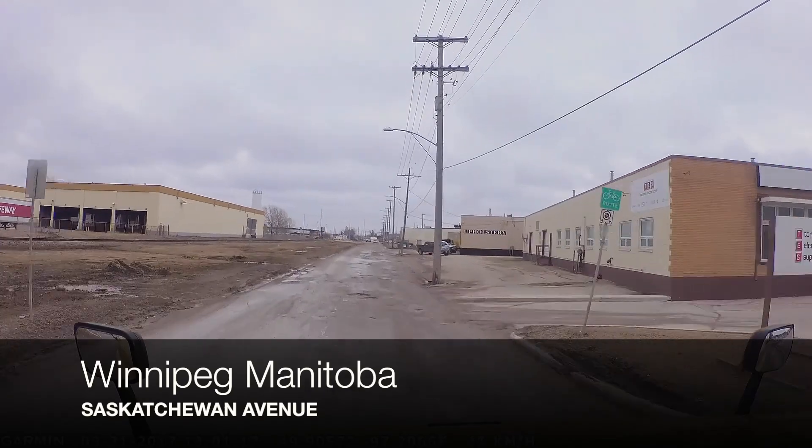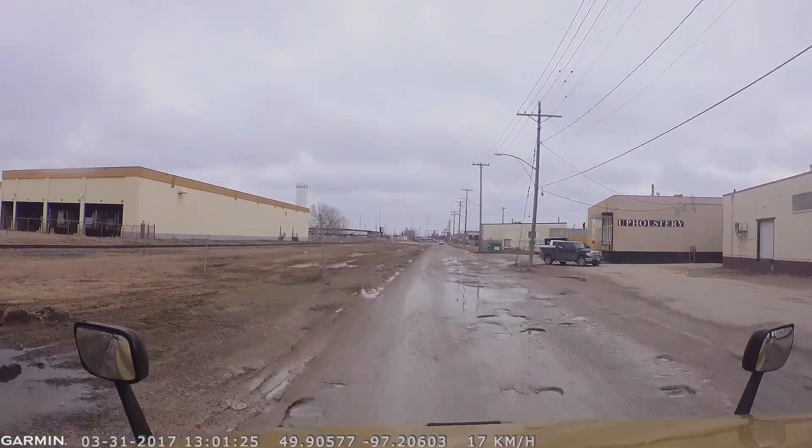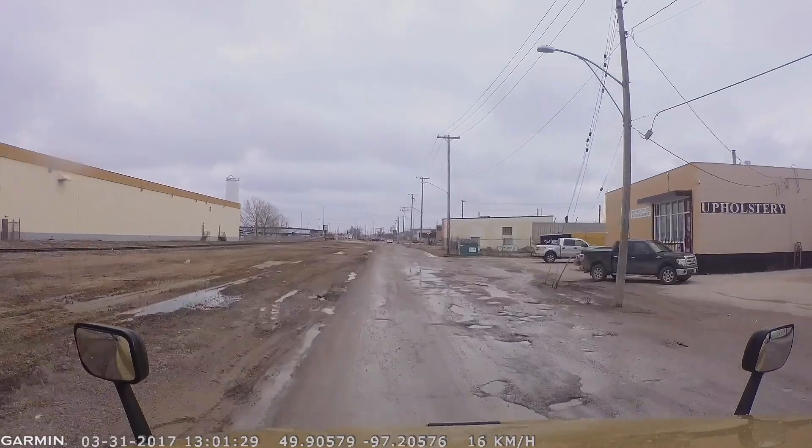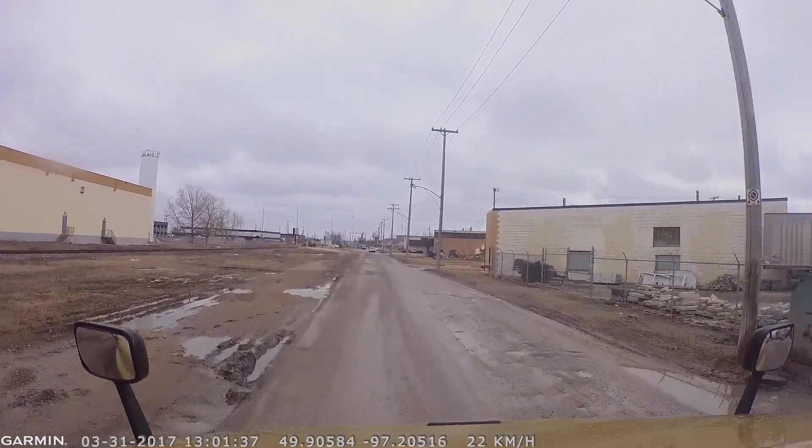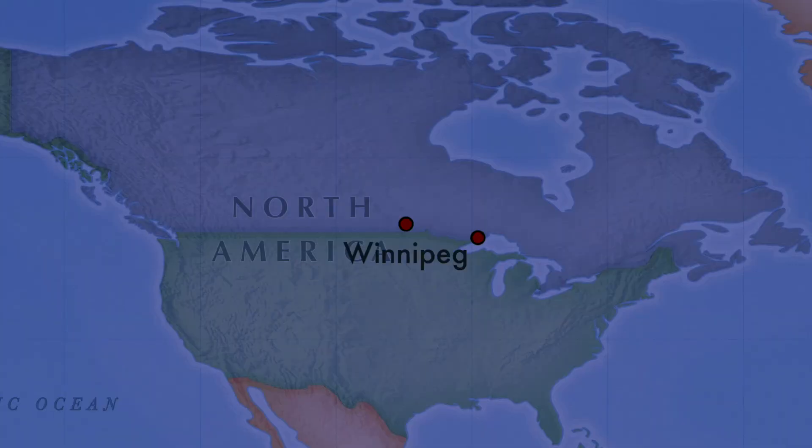What does Winnipeg and Montreal have in common? They are both very expensive on your maintenance bills, because you've got to dodge all these potholes that cause a tremendous amount of wear and tear on the suspension.